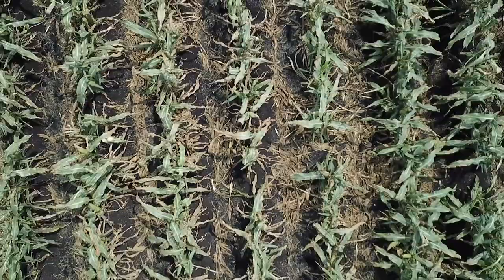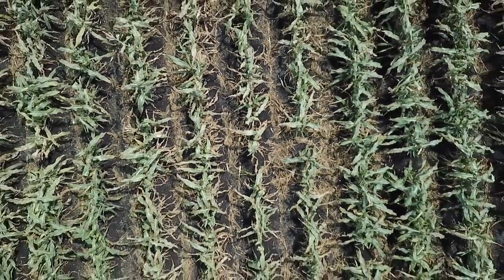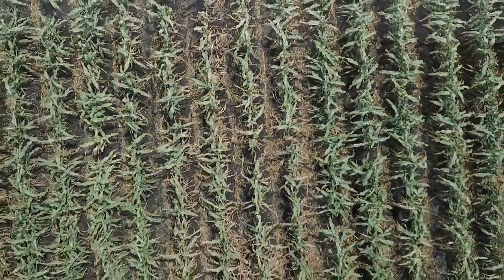Hey there, Joe Mitchell with BASF Tech Service down here in Florida. I wanted to take this opportunity to show you some trial work we did this spring looking at some fungicides against northern corn leaf blight in sweet corn. We are primarily a sweet corn growing region down here in Florida, and one of our biggest issues is northern corn leaf blight.